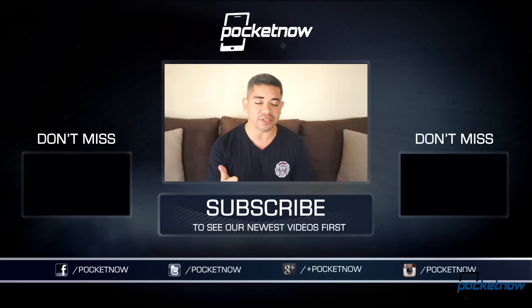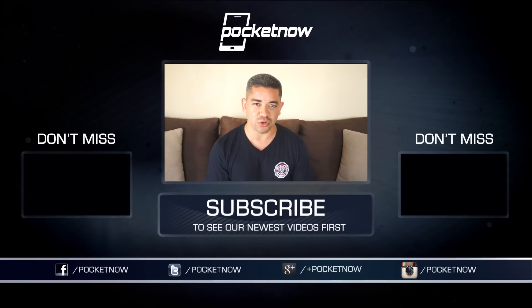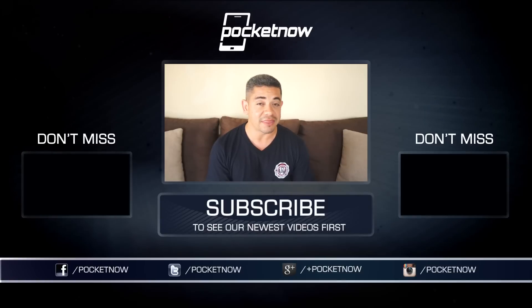That's it for our comparison of the iPhone 6 versus LG G3. Make sure you leave us a comment down below with your impressions, and also follow us on social media and subscribe to our YouTube channel. You can follow me on Twitter at Jaime underscore Rivera. Please give this video a thumbs up if you liked what you saw. I am Jaime Rivera — thank you very much for watching. We will see you on the next video.